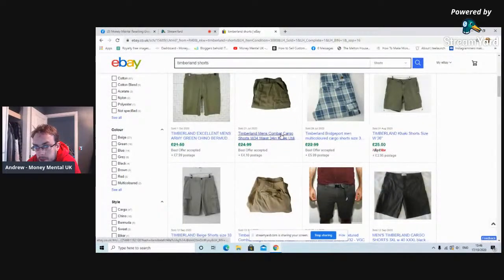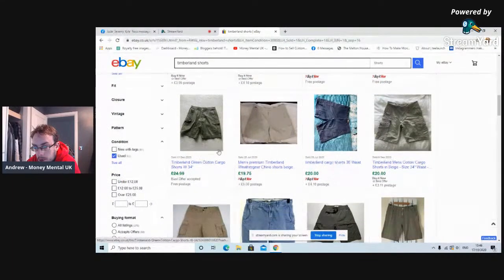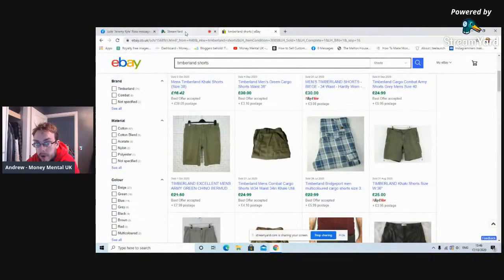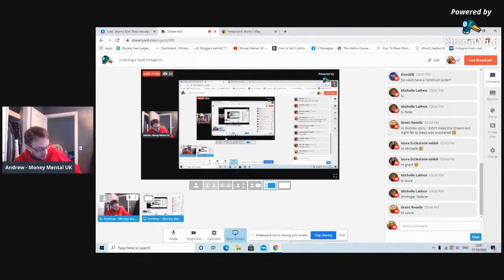I'm going to probably list these shorts for 24.95 free shipping. So just on those few items we've picked out already, we're potentially already well into profit on the haul. And I've still got more than half of it to go through. So let's see what other things we can pick up here in this mystery box.